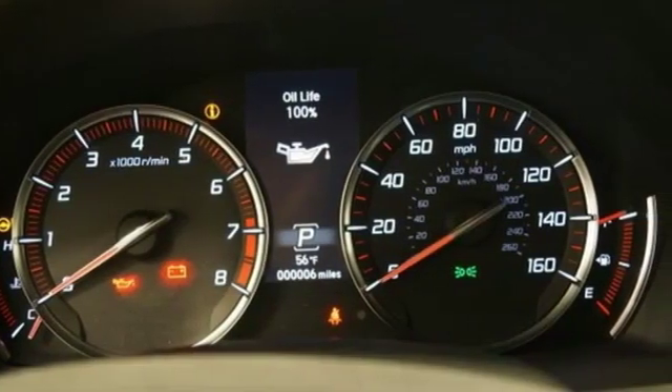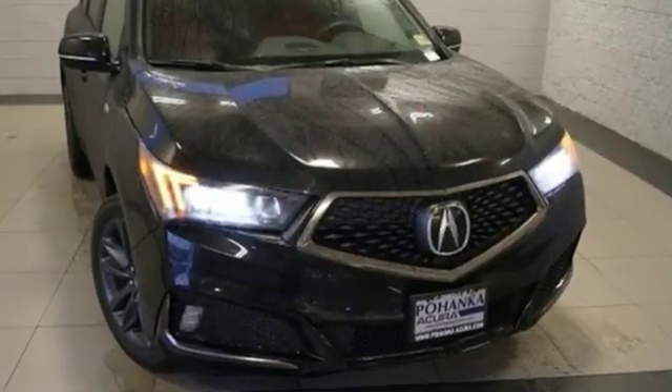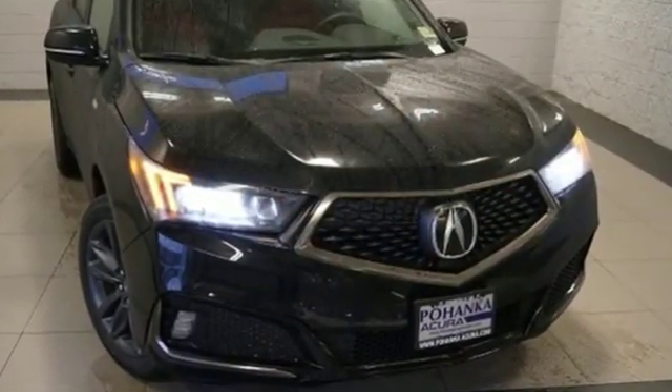Acura believes if there is a better way, take it. That philosophy shines through in this vehicle. You'll never know until you try. Test drive it today.